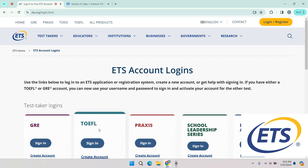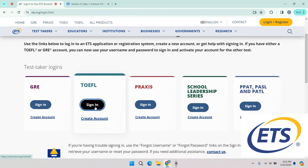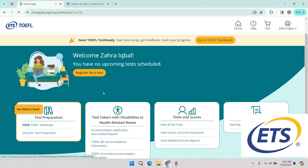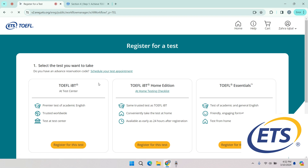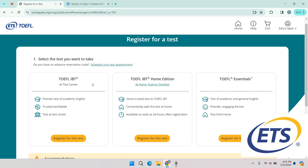Select TOEFL and sign in. Then go to register for a test, and here you will see the three versions of TOEFL: the first one is TOEFL iBT at test center, the second one is the TOEFL iBT home edition, and the third one is the TOEFL Essentials. You need to select TOEFL iBT at test center, which is the requirement of the board.